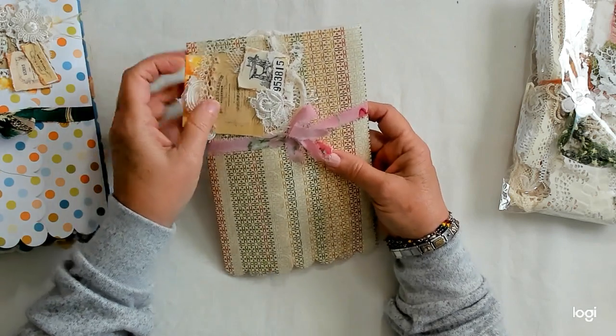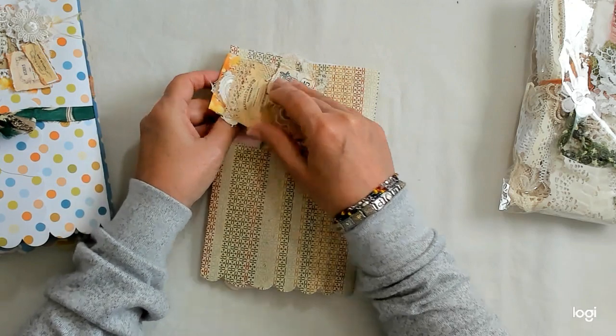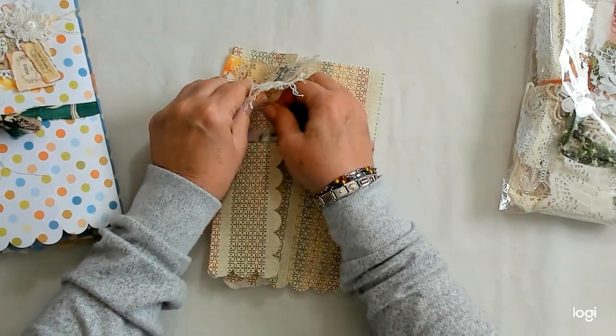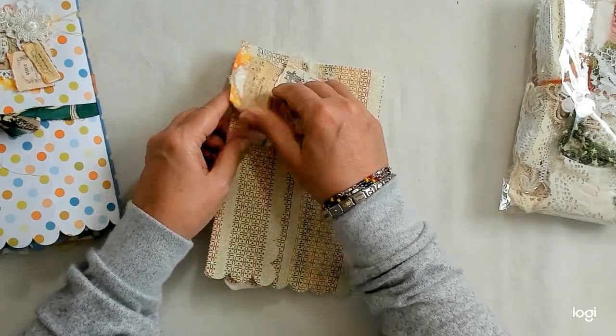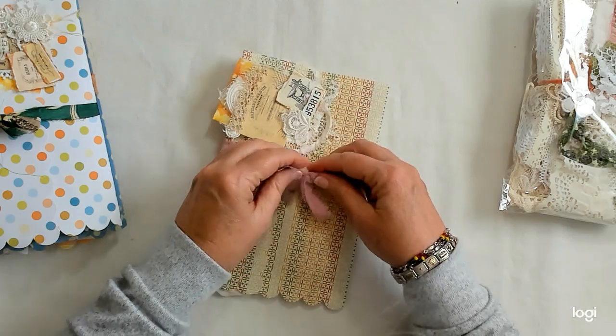Look at all these pretty little tags she's made me. These are so pretty. They're going to go in my little journal that I'm about to start making. Thank you, Roseanne. I love those — so cute.